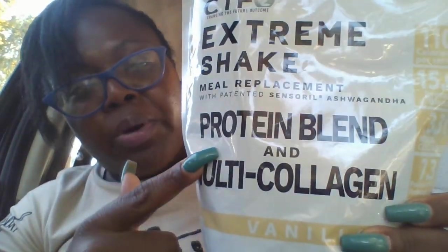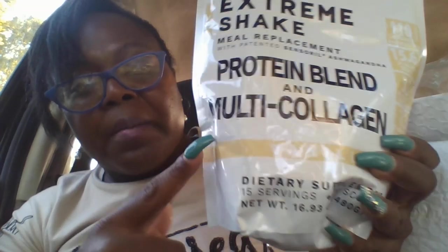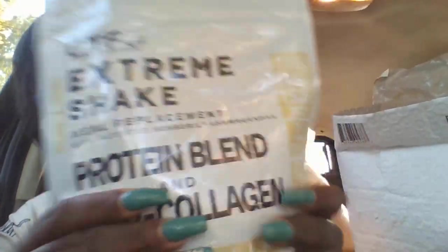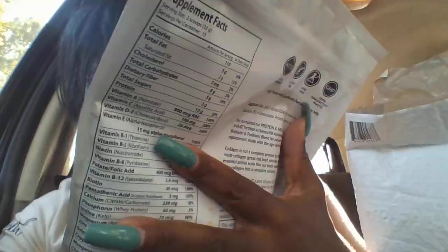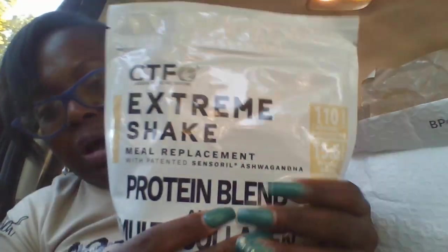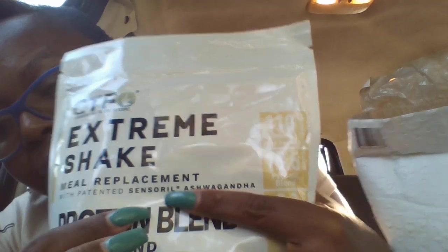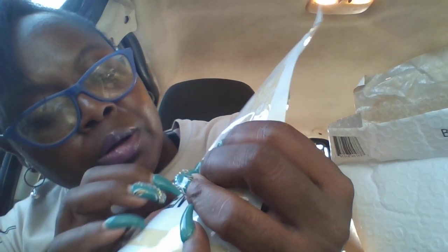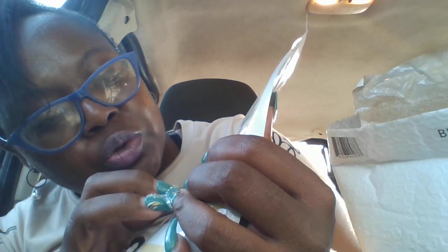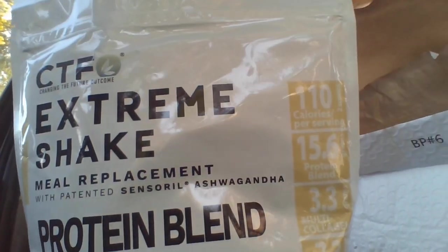We are so excited. This is a protein blend shake, and it also has multi-collagen — this is a multi-collagen formula. It's a meal replacement, and it does have some really good stuff in it, including Centra-Rail Ashwagandha — if I said that correctly, you can see it right here on the screen.